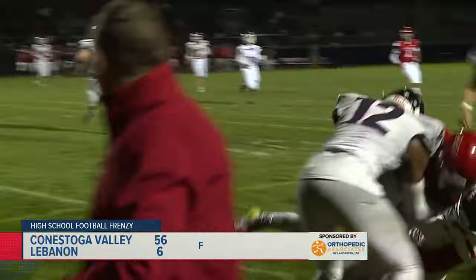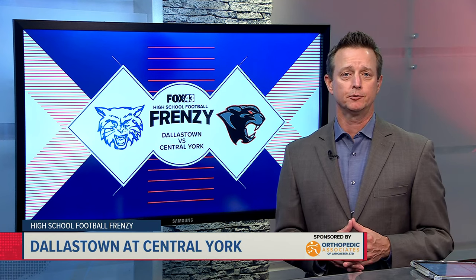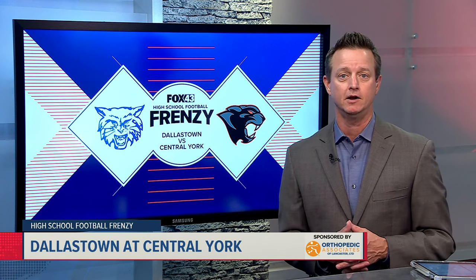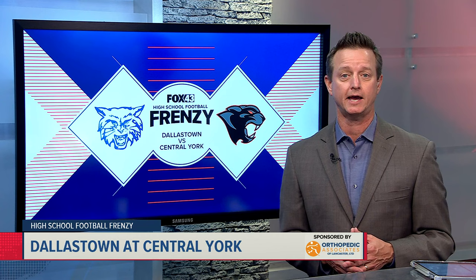The Buckskins win in a big way, 56-6 is your final. Central York, known for high-octane offense in recent years, is proving they're tough on both sides of the ball, allowing opponents less than 10 points a game in the first half of the year. They've run their win streak to five games, 18 consecutive in the York Adams League.